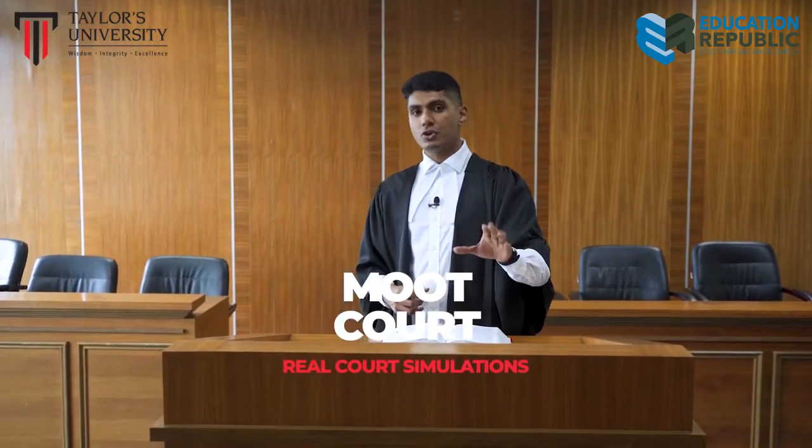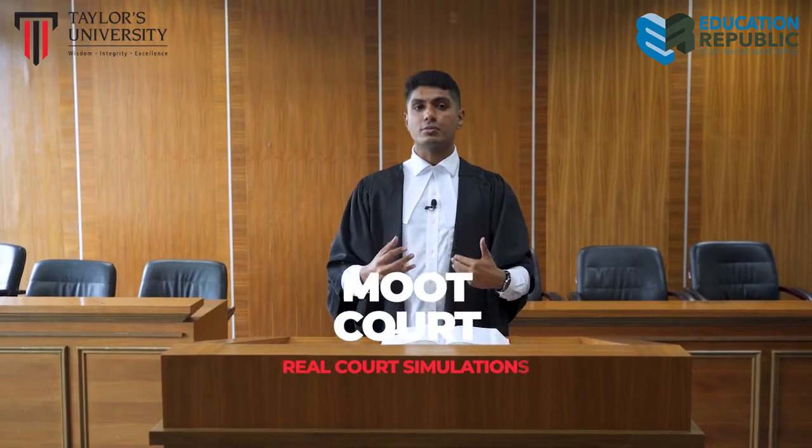Designed to simulate court environment and procedures, rest assured that Taylor's students will be equipped with a realistic learning experience to prepare them for life after graduation.